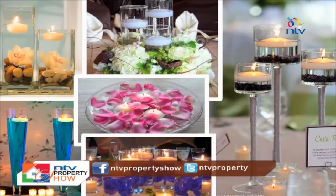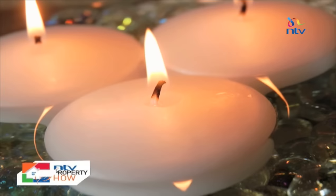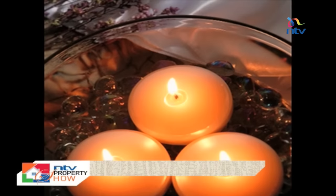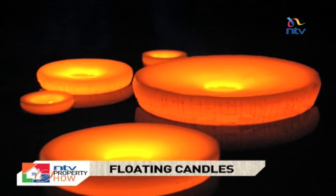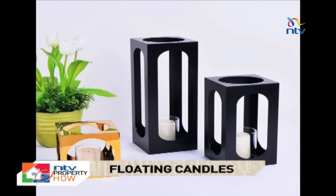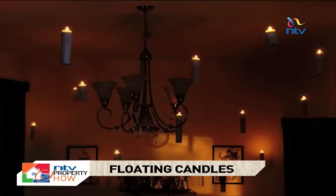With candle centerpieces, there is a mixture of design and functionality. You can even have a giant white candle and design it yourself according to how you want it to look. Remember that you have the option to use scented or unscented candles. Scented candles are best, but are usually more expensive than the ordinary ones.